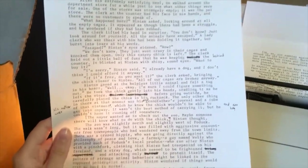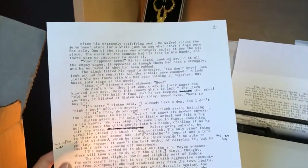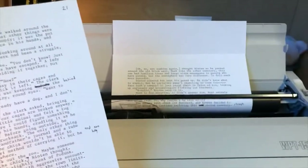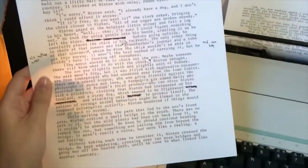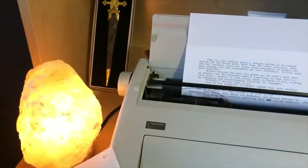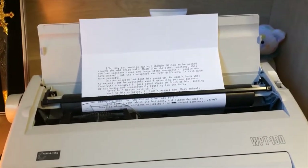All right, I made a lot of mistakes on this page. However, I've written a page and a quarter. So I'm going to take a little bit of a break and make myself something to eat, because I am pretty hungry. But yeah, pretty good progress so far.